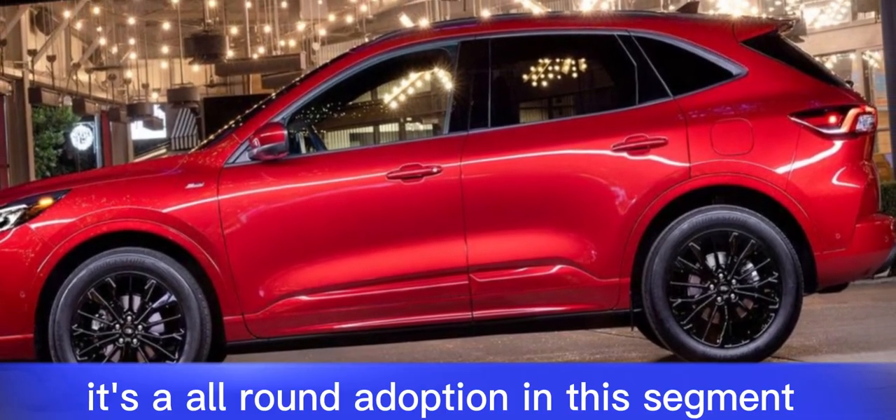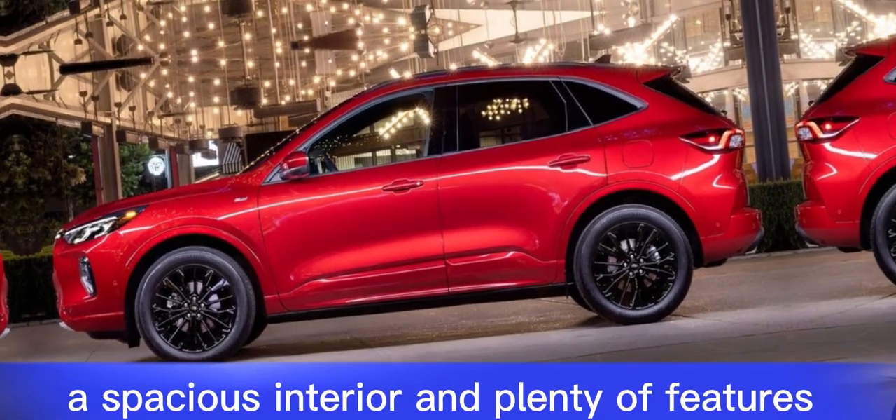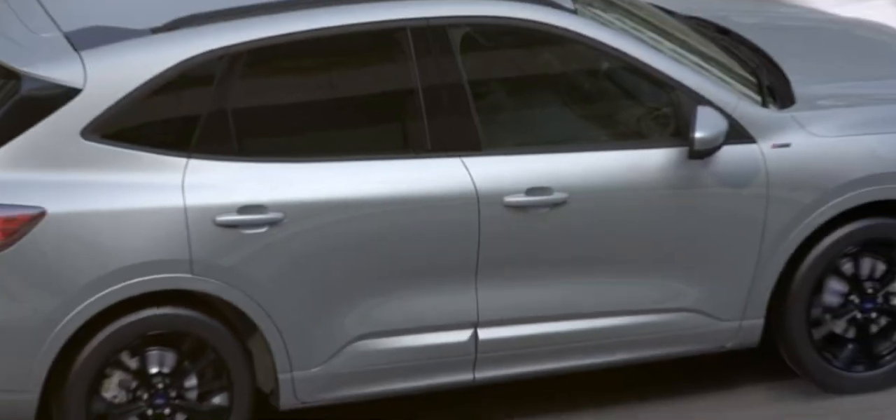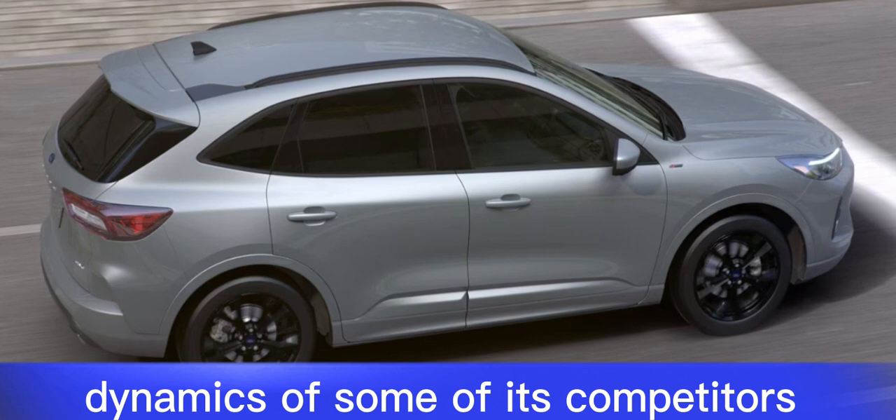It's a well-rounded option in this segment, with a comfortable ride, spacious interior, and plenty of features. However, it doesn't have the refinement or driving dynamics of some of its competitors.